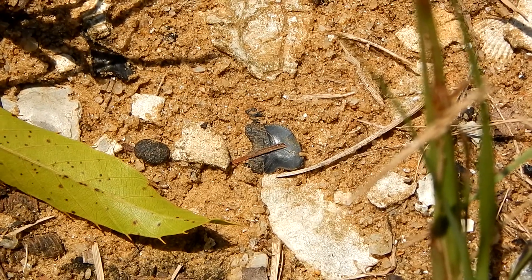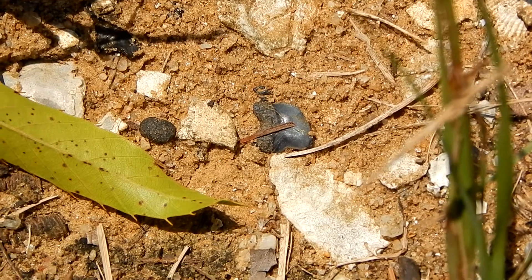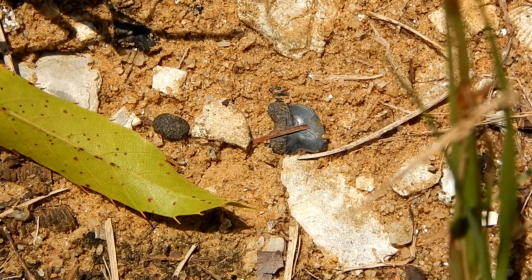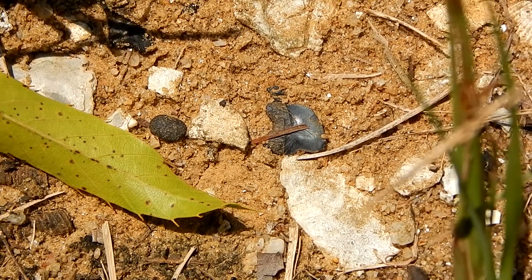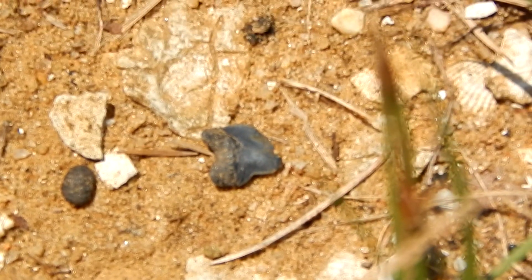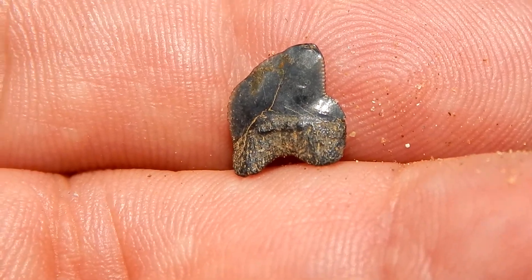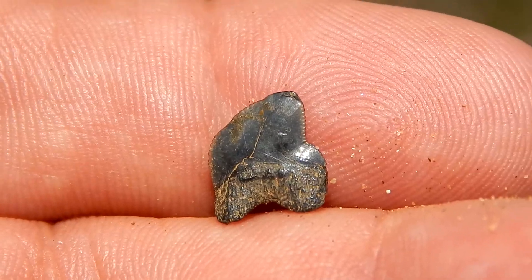The shells are neat, but I like to look for the darker objects that have been turned dark by absorbing phosphate. These are the rocks that will contain vertebrate material such as shark teeth. And this is a shark tooth right here. This is a Squalicorax kaupi, often referred to as a corax or crow shark.